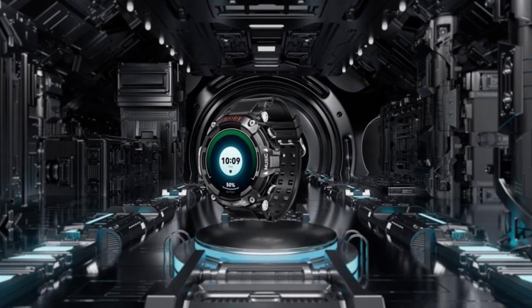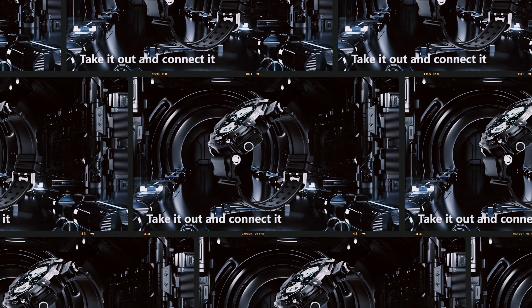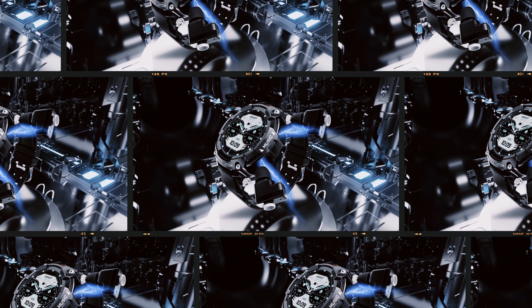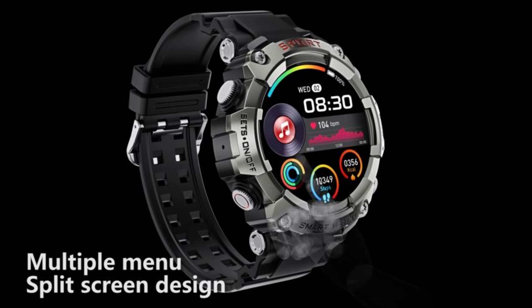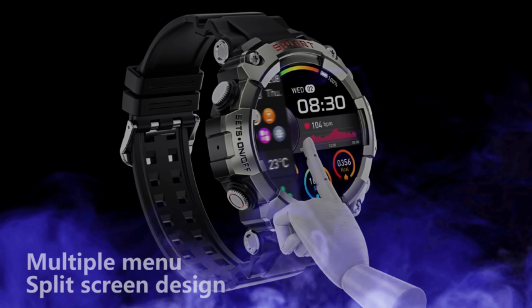Atavik Smartwatch with Earbuds — a multifunction Bluetooth smartwatch with a 1.52-inch HD screen for men. Rugged military Bluetooth call fitness tracker, IP67 waterproof, with AI Voice Assistant.